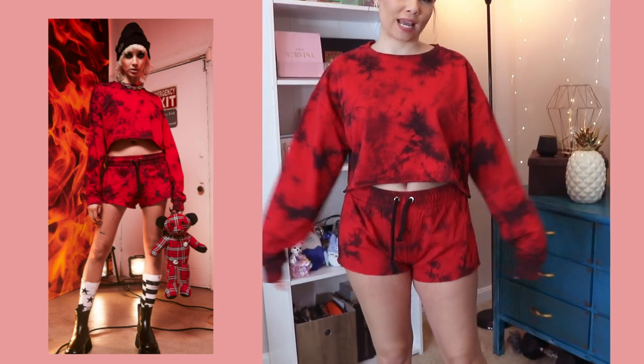And lastly, we have this short lounge set. Super comfy.